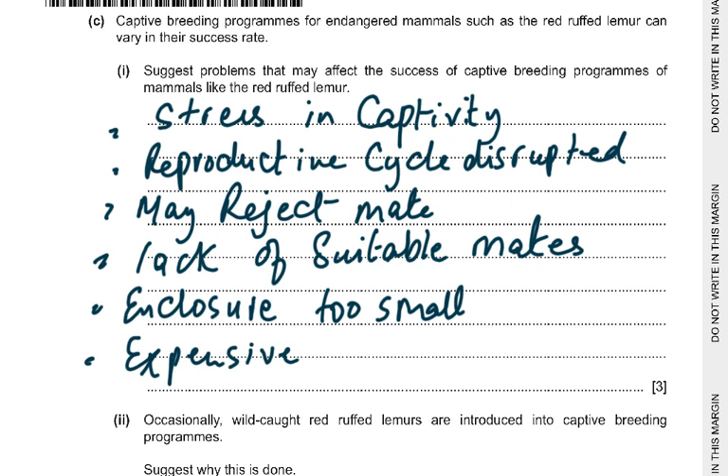To summarize: stress in captivity, reproductive cycles disrupted, may reject the mate or refuse to breed, or do not have correct courtship behavior. Lack of suitable mates — not many males or females around. Enclosure too small or not the natural environment. Very expensive to breed them in captivity. Any three of these points earns three marks.